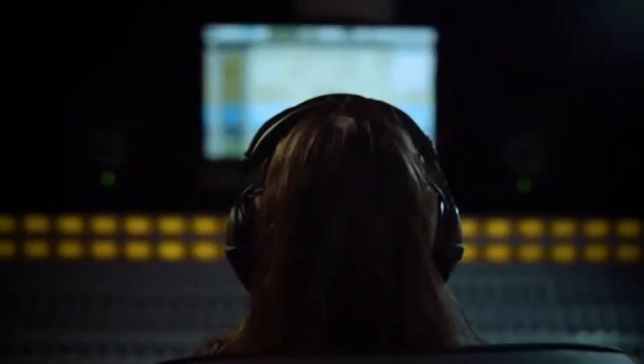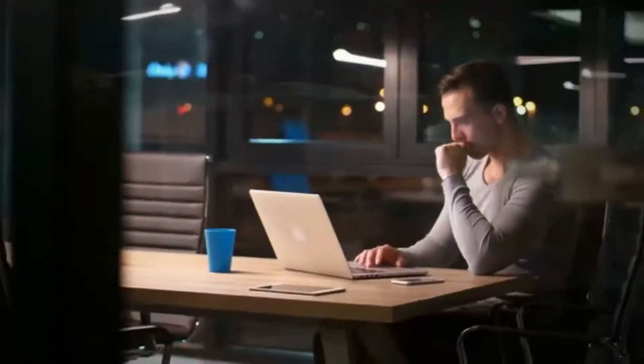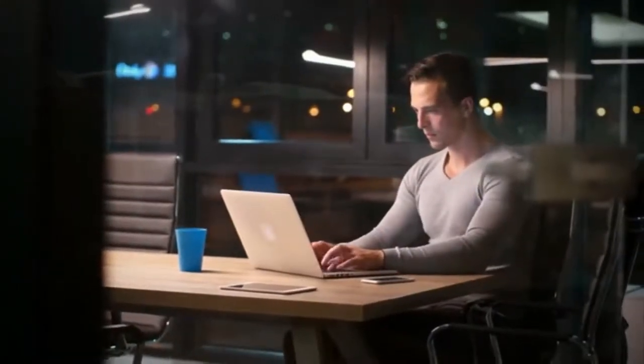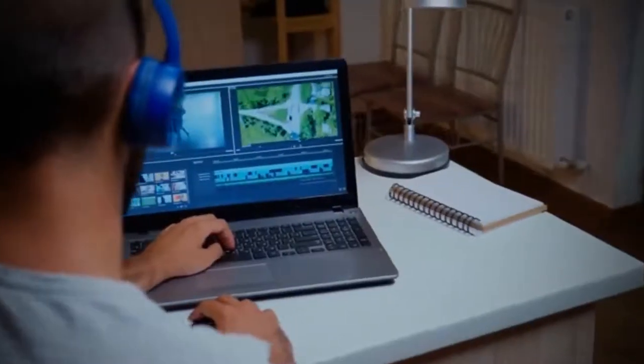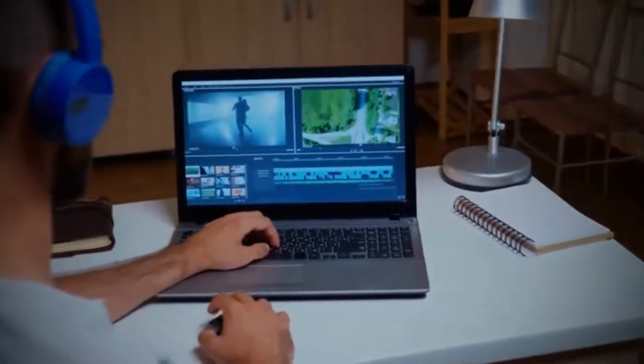For a decent video editing experience, you need a good graphics card. That is the only way to ensure a good resolution and a certain standard of quality in your videos. Maybe the best video editing laptops make the best workstation because of their capacity to run heavy loads of work without getting heated.